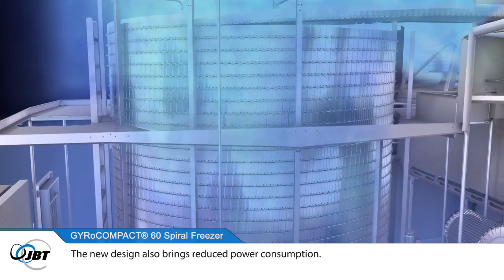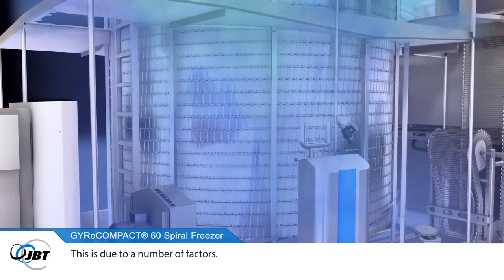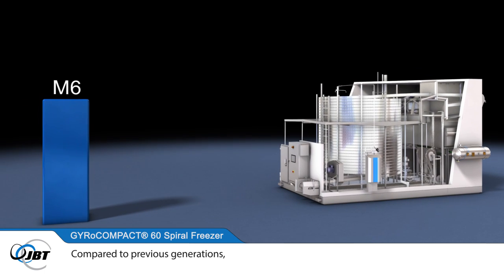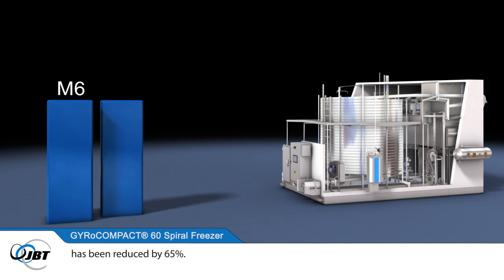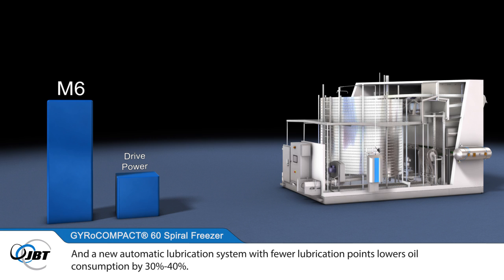The new design also brings reduced power consumption. Compared to previous generations, the drive power on the new Gyrocompact 60 Spiral Freezer has been reduced by 65%. The outfeed drive system on the self-stacking belt has also been redesigned. And a new automatic lubrication system, with fewer lubrication points, lowers oil consumption by 30 to 40%.